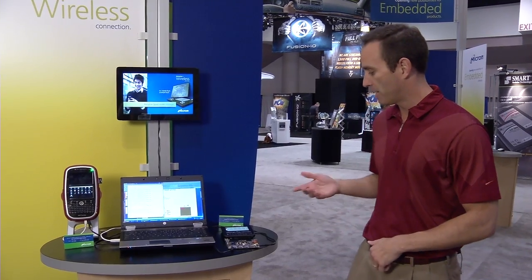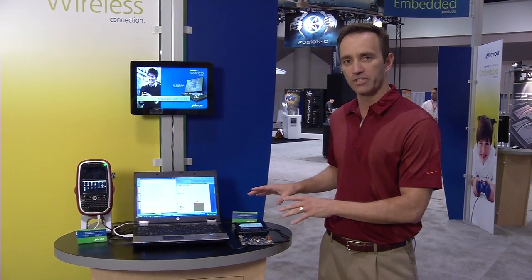We're here at the 2010 Flash Memory Summit. With the new NOR flash addition to our product line for mobile products this year, we've expanded our line. We're going to show a couple of different products here today — the first one is the current generation that's being used on cell phones.